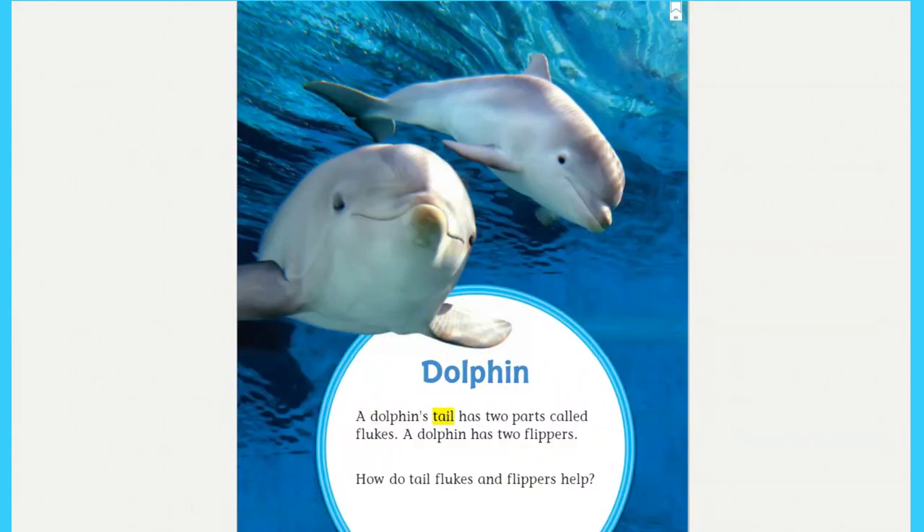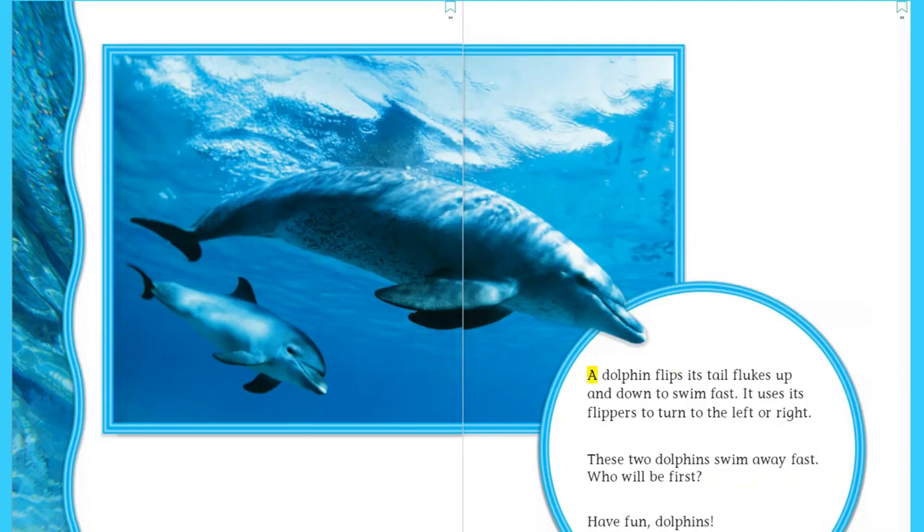Dolphin: a dolphin's tail has two parts called flukes. A dolphin has two flippers. How do tail flukes and flippers help? A dolphin flips its tail flukes up and down to swim fast. It uses its flippers to turn to the left or right. These two dolphins swim away fast — who will be first? Have fun, dolphins!